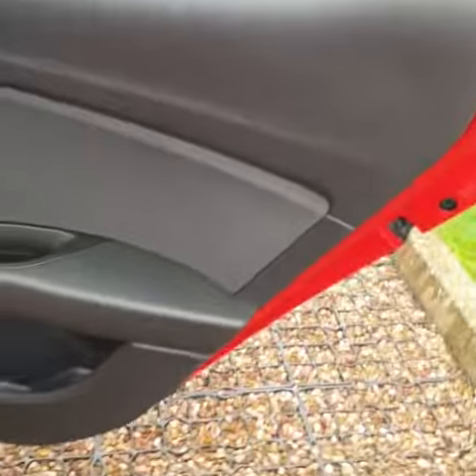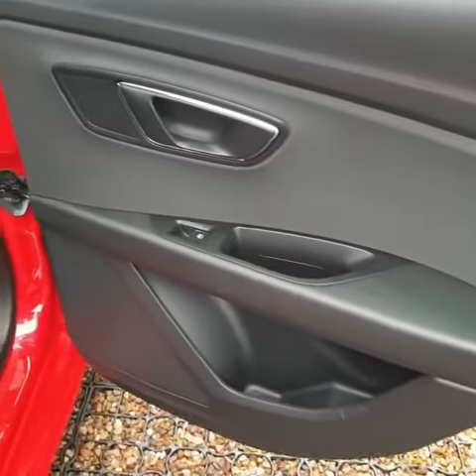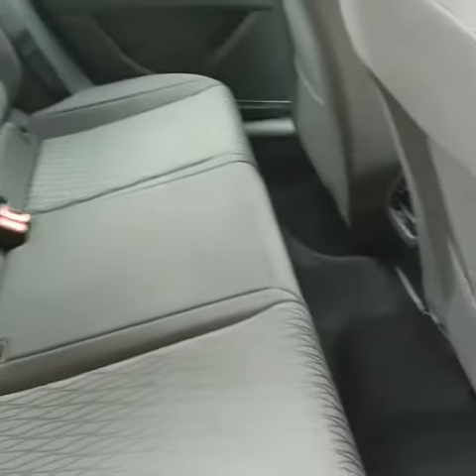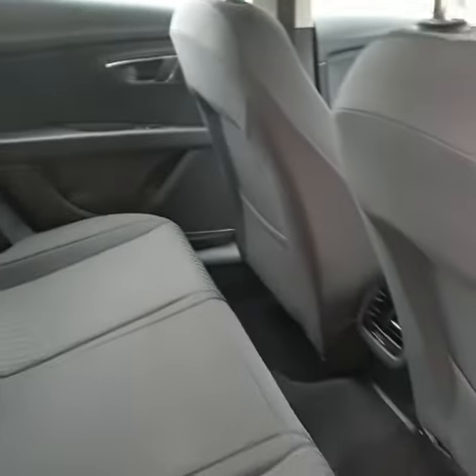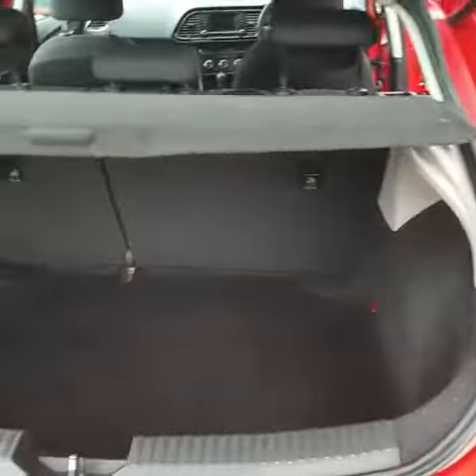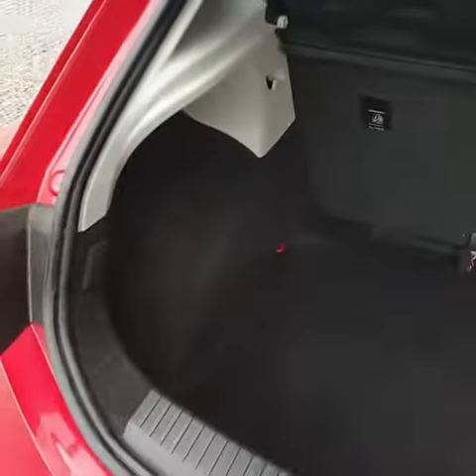In the back there are electric rear windows, three seats with no marks or scrapes on them, and no cigarette burns - it looks really good. Into the boot, it's quite a spacious and very tidy boot.